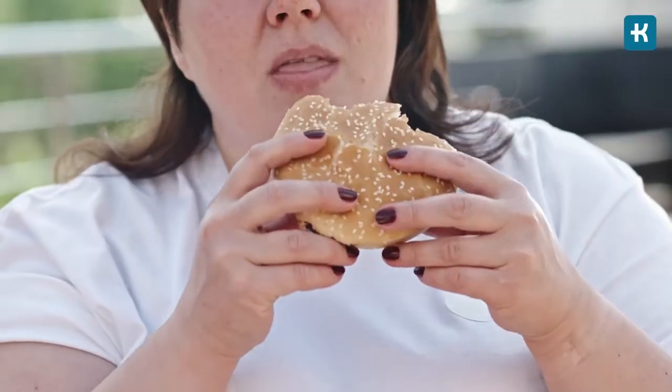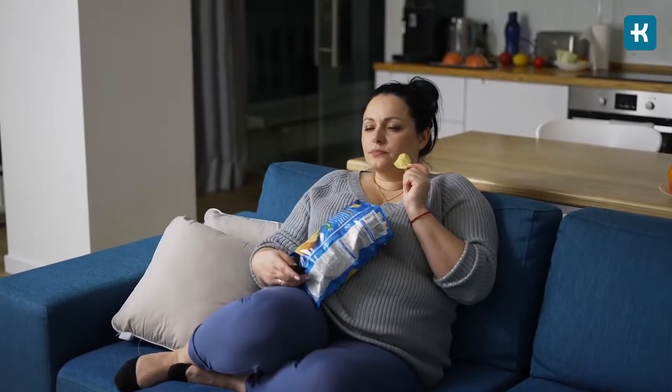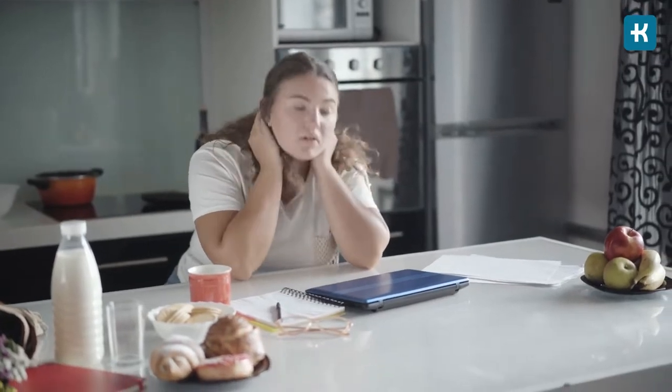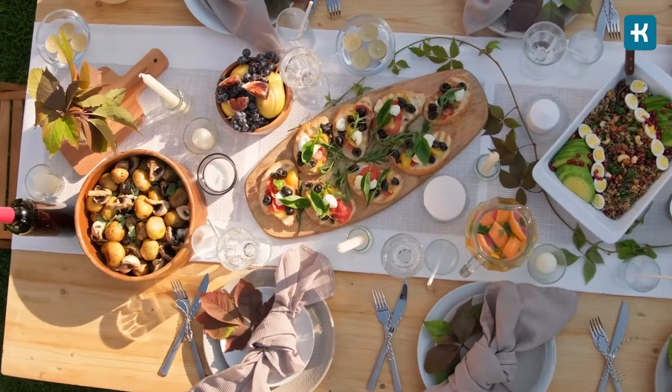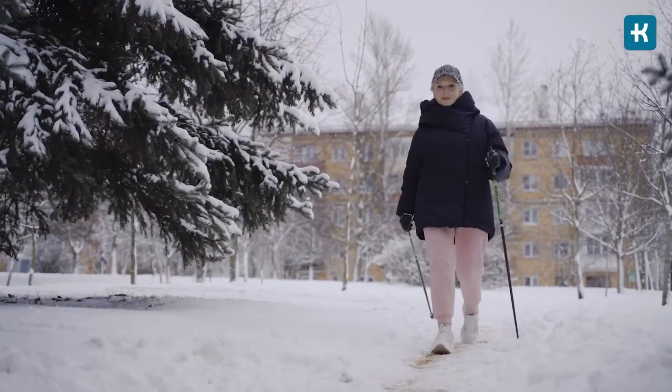Do blood glucose levels really fluctuate that much that you need to test them a few times per day? The simple answer is yes, they do. Depending on what you've been eating or drinking, how active you've been, and even your stress levels, they can fluctuate quite a bit. But eating the right foods, taking your medicine, and exercising can really keep the numbers on track. If you keep checking your blood glucose levels, it'll be easier to spot the foods or activities that make them go up or down.